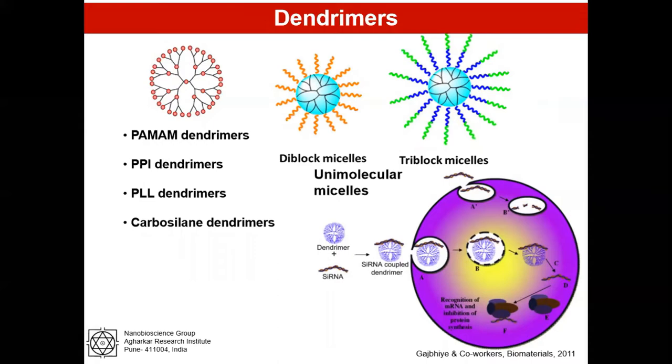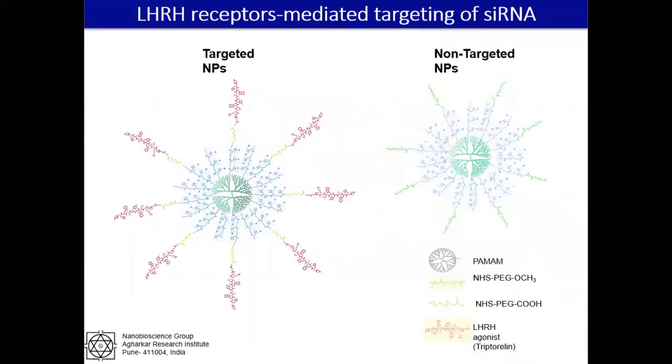Dendrimers are monodispersed hyperbranched macromolecules with a tree-like structure and a regular three-dimensional nanostructure having a large number of surface groups. We complex siRNAs with dendrimers to form dendriplexes and deliver them to the cells. After endocytosis, dendrimers deliver the siRNA to the cytoplasm by the proton sponge effect.